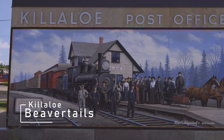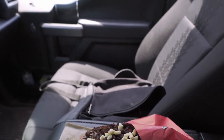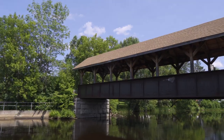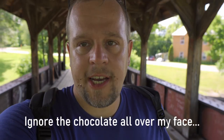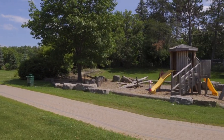We're in Killaloe, about 20 minutes from Bonnechere. This is also where the original Beavertail pastry comes from. If you're at Bonnechere and want a little snack, it's a nice little town to visit. There's also a park with a covered bridge, so definitely go check it out. Just across the road from the Beavertail place is this covered bridge with a nice little waterfall — you can walk some calories off. It's just a nice little town to explore, with a playground in the park too.